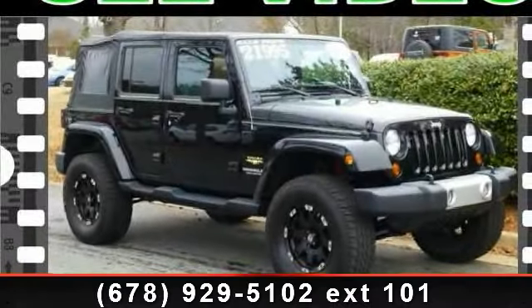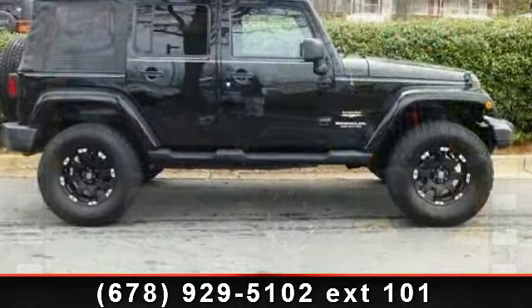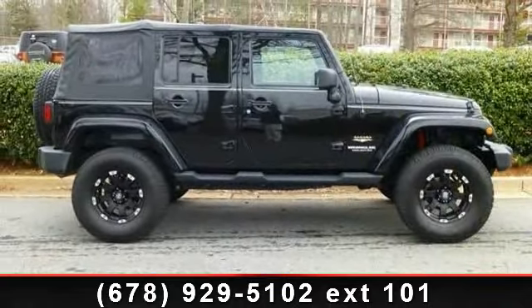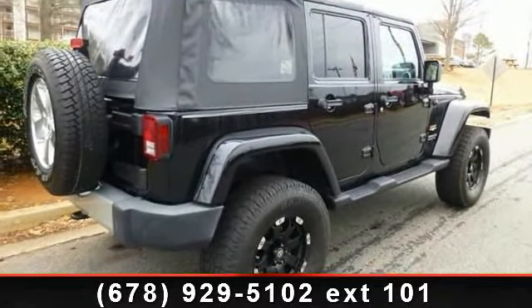Arrive in style with this 2008 Jeep Wrangler. If you are looking for a first-rate auto, this one could be yours today. This vehicle comes with a reliable 6-cylinder engine, connected to a smooth shifting automatic transmission.